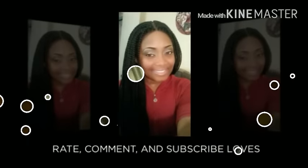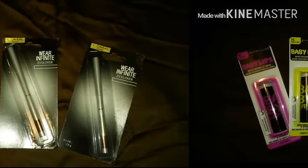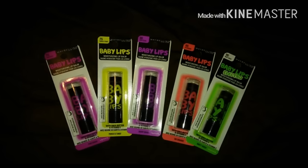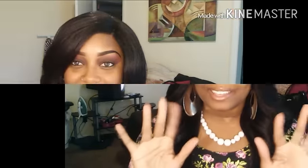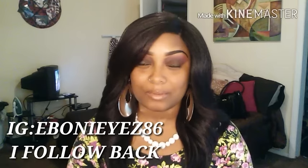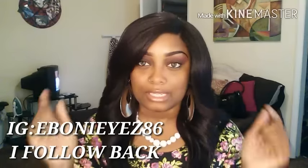Hello beautiful and handsome faces, welcome back to my channel. Shout out to all my new and my old subscribers. If you haven't subscribed yet, please click somewhere down below — it is free, I do subscribe back, and your girl would really appreciate that.